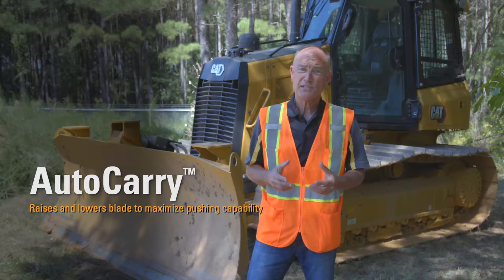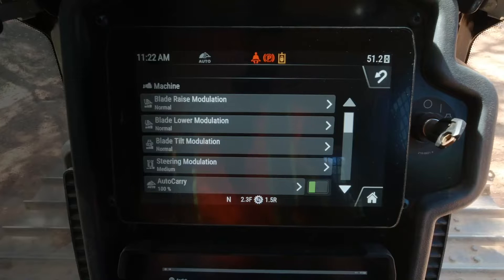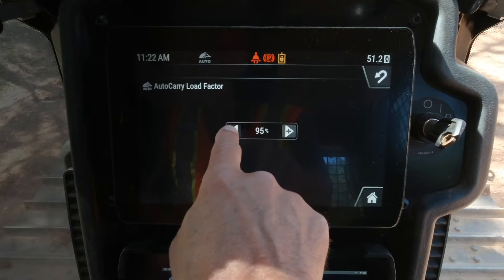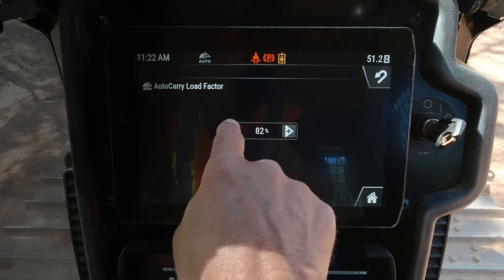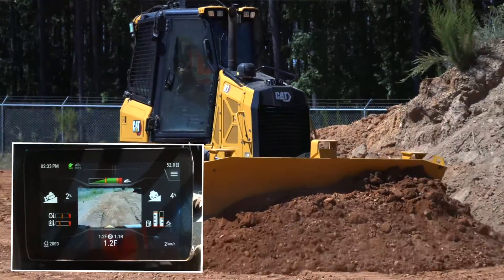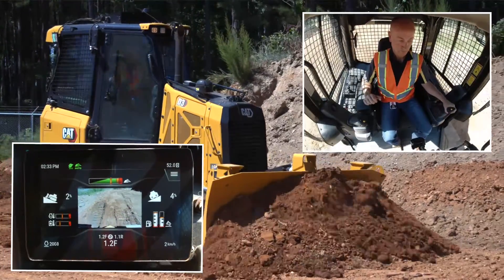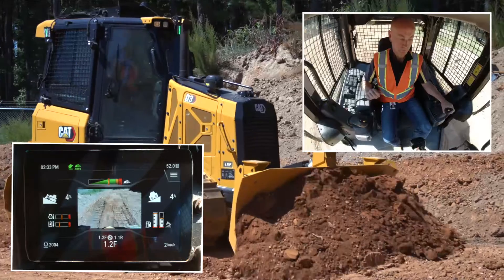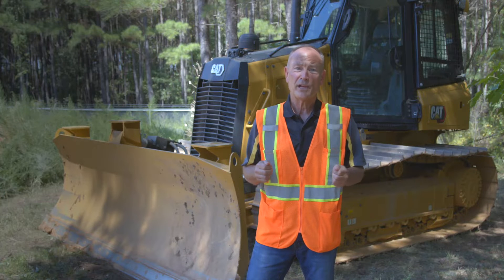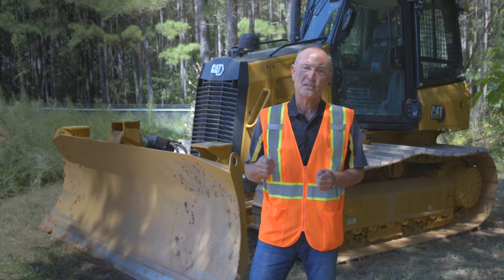Auto carry automatically raises and lowers the blade to maximize pushing capability and prevent excessive track slip when pushing heavy loads. New functionality now activates in auto and manual modes — auto carry no longer requires you to be in slope assist or CAT grade 3D automatics to activate. When enabled, this feature will wait in standby mode until the blade is fully loaded and then automatically engage — no joystick button push required. Auto carry is designed to work in unison with other operator assist features and automatically engages if conditions warrant. Auto carry is not available indoors or in areas where a GPS signal is not available, and is included with CAT grade 3D with assist technology.